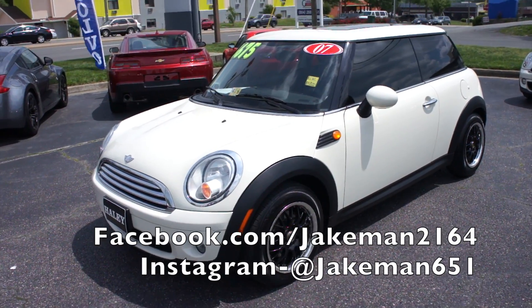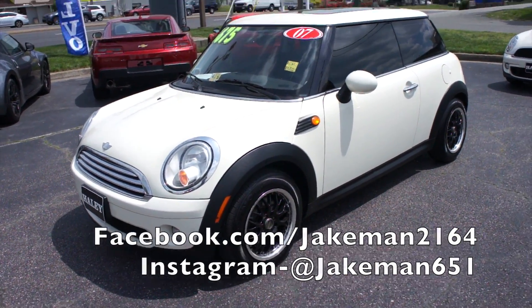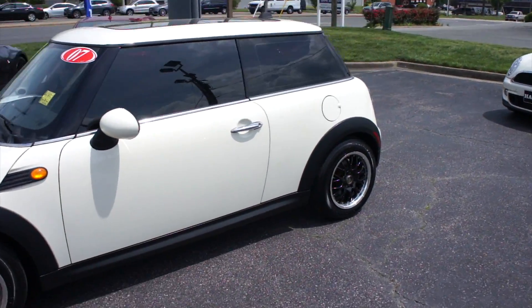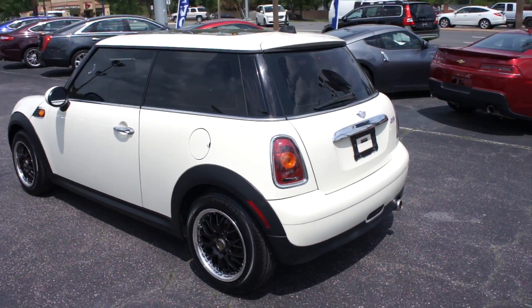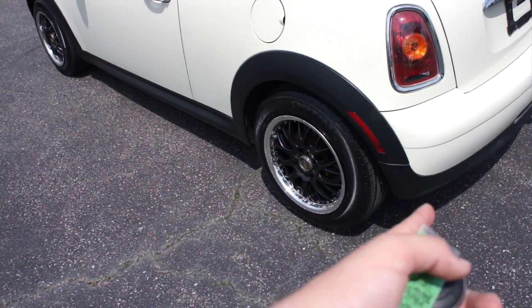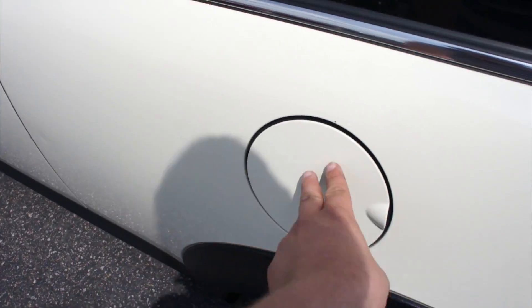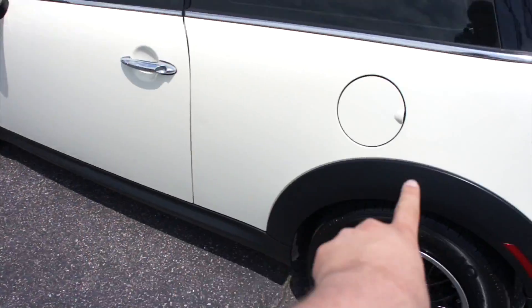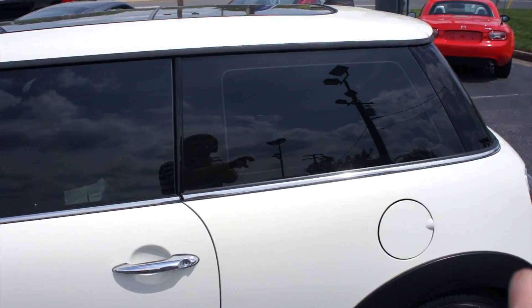Hey guys, it's me Jake from Jake Man 21642. Today I've got a video for you of this 2007 Mini Cooper hatchback. This one is finished off in a pepper white exterior which looks great on the vehicle. Coming up to the driver's side, you can see it is riding on aftermarket wheels which look pretty good on the car. You do have your fuel cap on the driver's side.